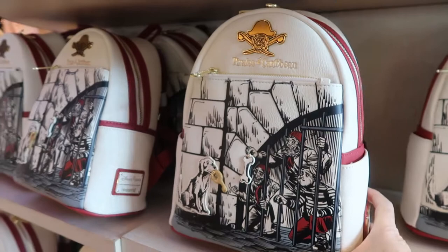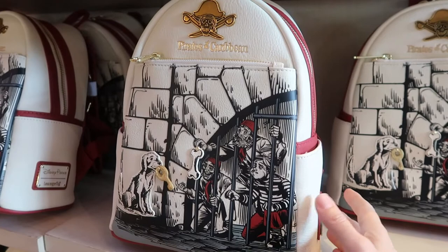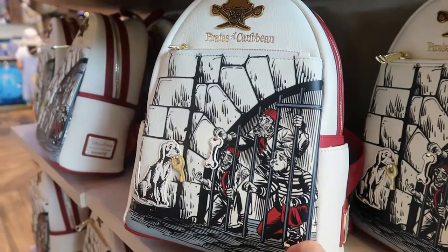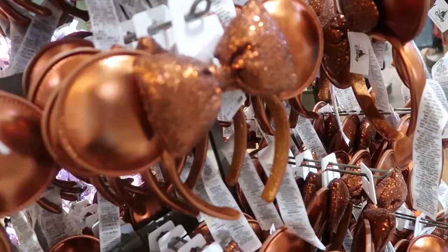This is an awesome mini backpack by Loungefly — Pirates of the Caribbean. Look at the dog with the key! Oh my goodness, this is too cute. How much is this bag, Ricky? Seventy-five dollars. I like it, and I like the gold hardware. 'Dead men tell no tales' — at least that's what they say. It's really, really, really cute. Look at the bone! I love this bag.